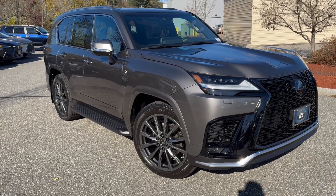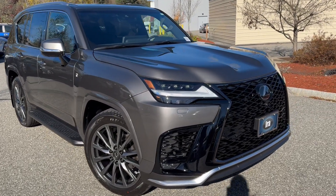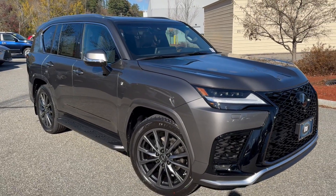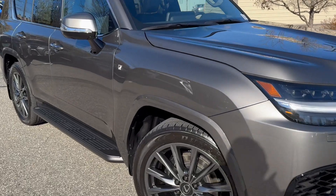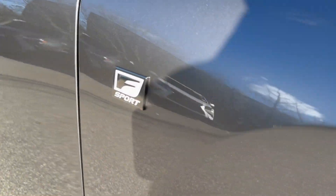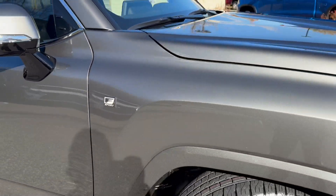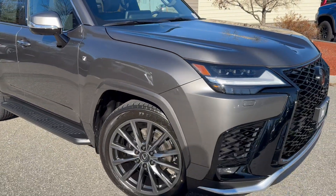Now the F-Sport does give you the exterior styling, so the front and rear bumpers are different, the wheels are different. You get F-Sport badging on the fender, which I'm going to show you quickly without getting too much of a shadow here this time of year. F-Sport seats, F-Sport trim — very, very nice.